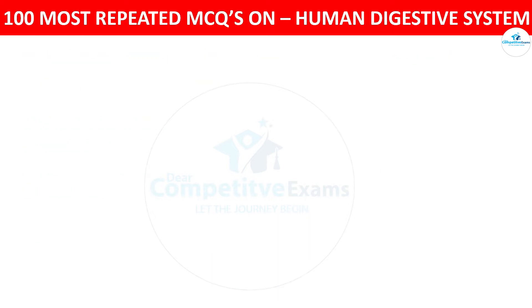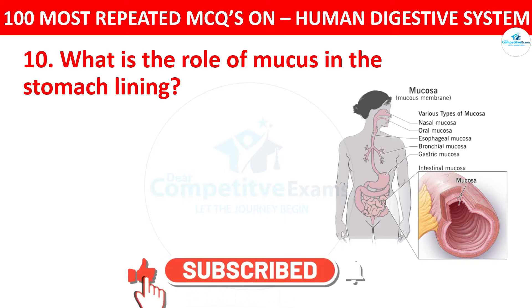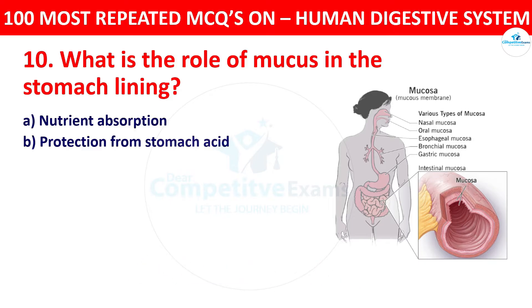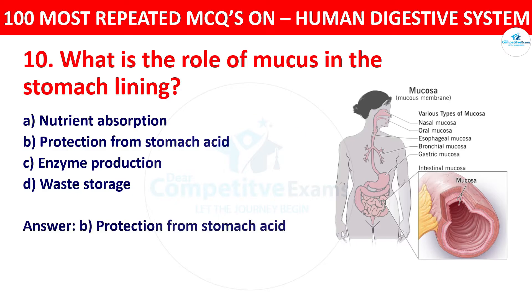Question 10: What is the role of mucus in the stomach lining? Your options: nutrient absorption, protection, protection from stomach acid, enzyme production, or waste storage. The correct answer is protection from stomach acid. The mucus in the stomach lining protects the stomach wall from the corrosive effects of stomach acid.